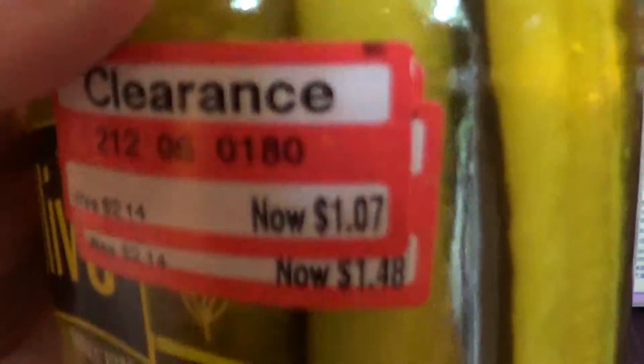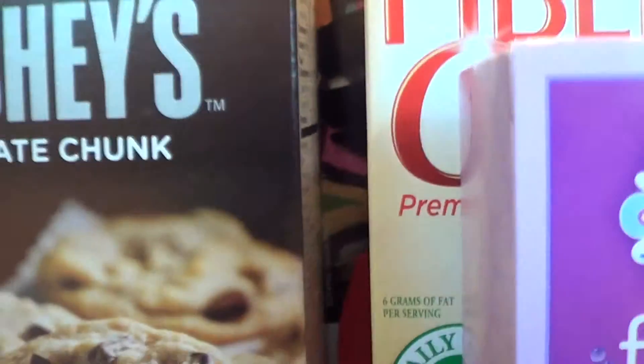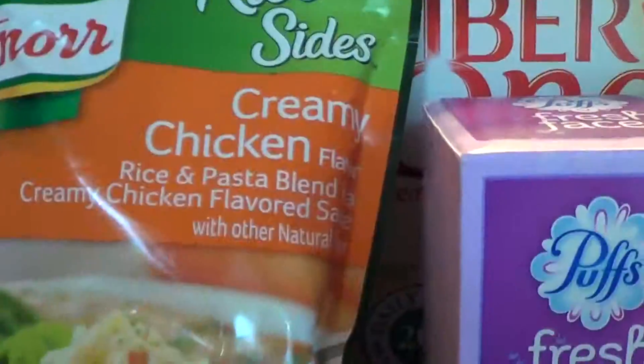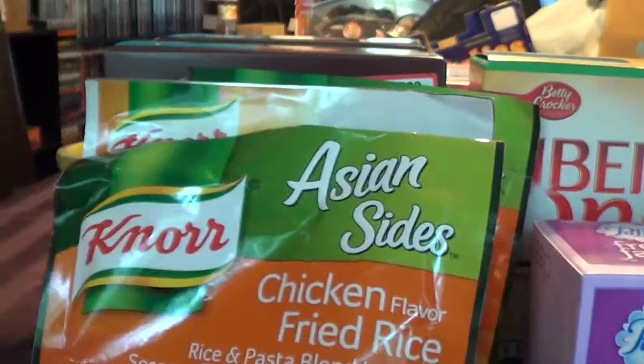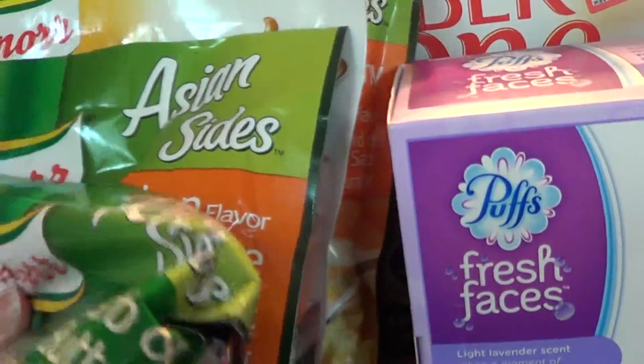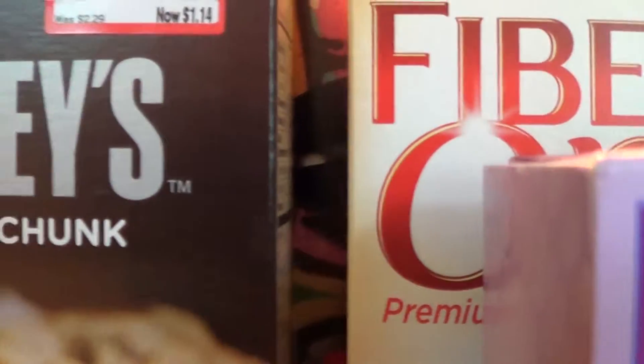Oh, and I also got these pickles for $1.07 — I thought that was a pretty good deal. They had more, but I'm really the only one in my family that actually eats pickles. And this was a different deal — they had all of these Knorr Rice Sides on sale for $1.02 a bag, and you bought one and got one free, so basically $3.06 for four bags.